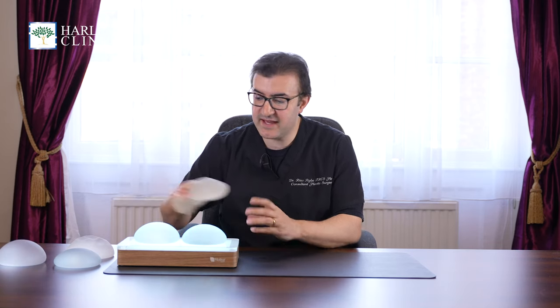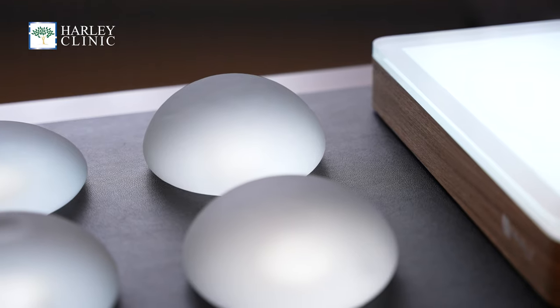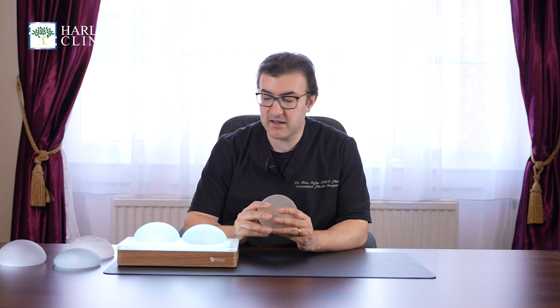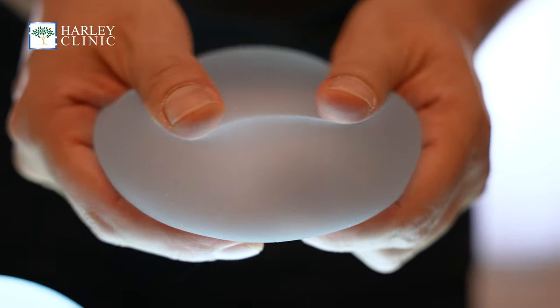This is a type of cancer that has been associated with textured implants. Here I have a textured implant, and the texturing has somehow been found to cause this kind of rare cancer. It's occurring, according to the MHRA in the UK, in one in 20,000 textured implants sold. So it is rare, but it's something we're finding increasing knowledge about as time goes on.